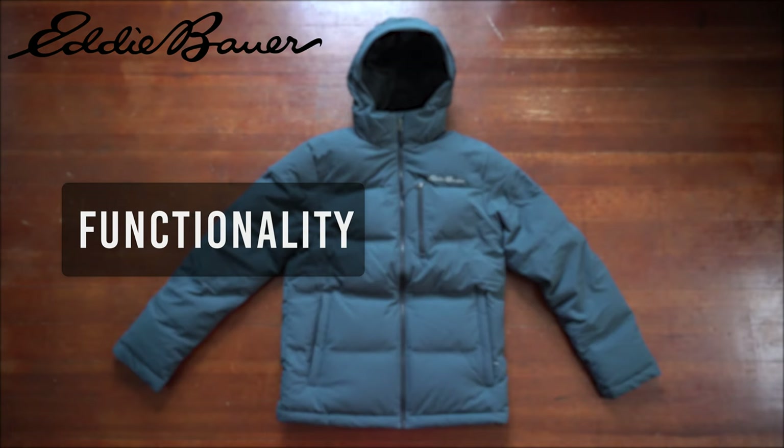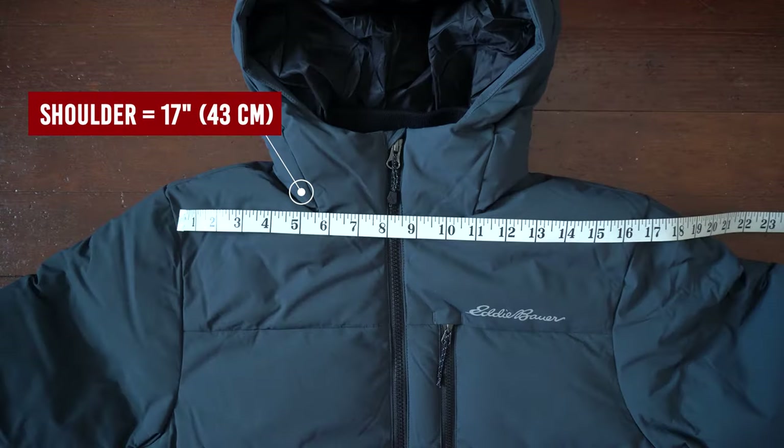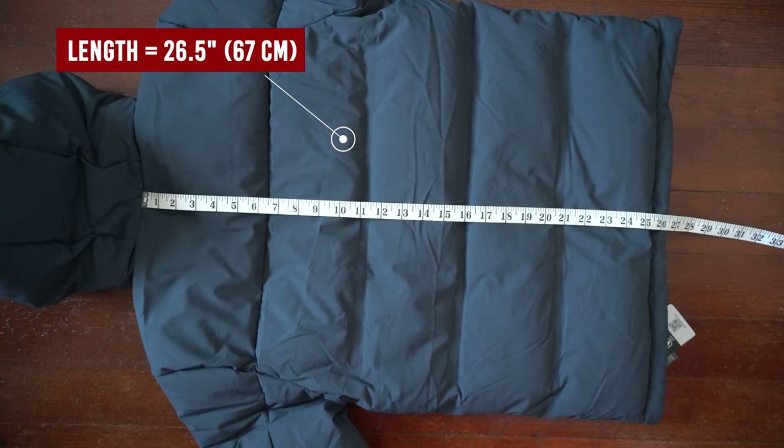Now time to give this jacket a rating. For functionality I'll give it a 7 — besides being seamless this is a very basic jacket that doesn't have anything that stands out. Moving on to fit: shoulder-to-shoulder measures 17 inches, chest length measures 20.5 inches, sleeve length is 25 inches, and the overall length is 26.5 inches.